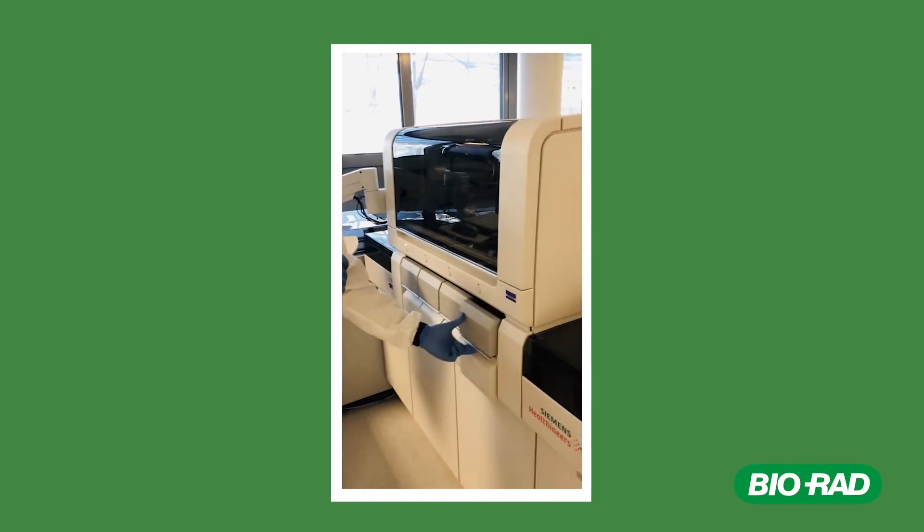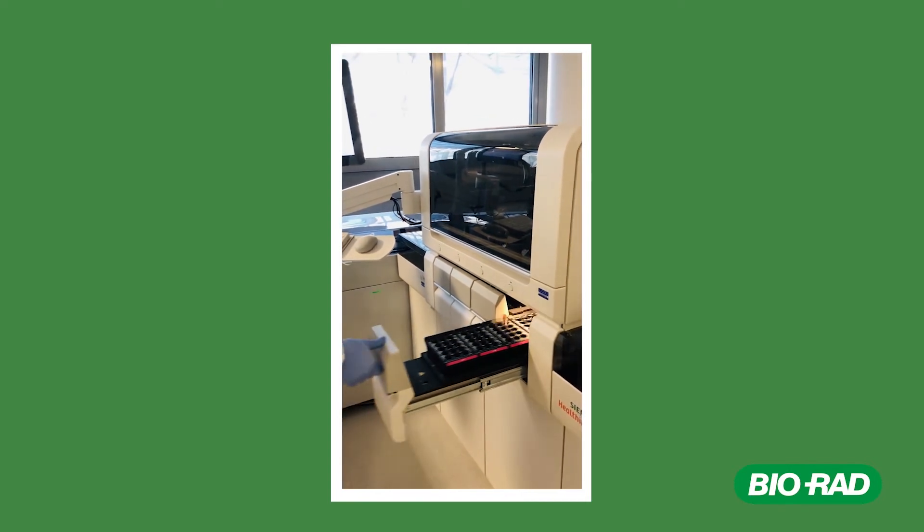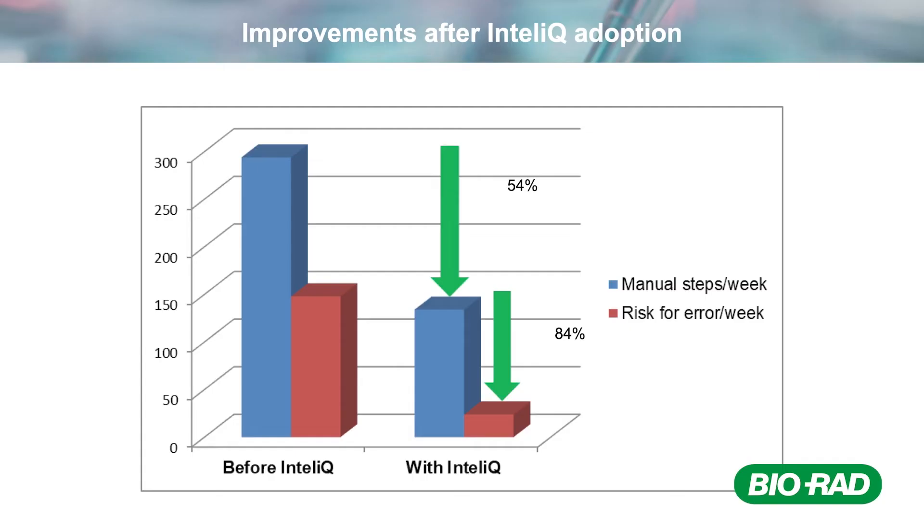For viewers who want to start with this workflow analysis, it is good to learn which parameters and aspects can be improved. You mentioned being able to reduce manual steps and potential errors. How did you achieve this? The use of the load-and-go IntelliQ controls changes our scenario. These controls are ready to use in barcoded tubes, automatically recognized by the ATELLICA systems — you just need to load and go. Thanks to the adoption of Bio-Rad IntelliQ controls versus classical controls, we showed that the customer reduced manual activities by 54% and the cost for errors by 84%. That was a great achievement.